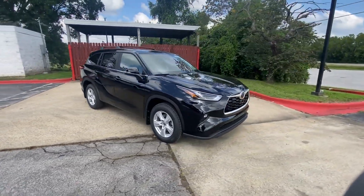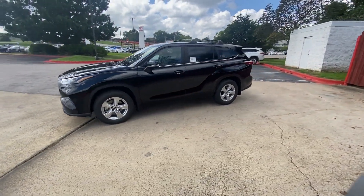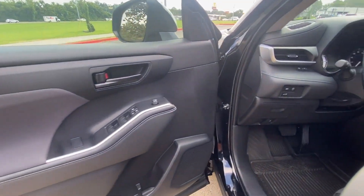Side View Mirrors with Turn Signals, Lane Departure Warning, Wi-Fi Hotspot, Satellite Radio, Turbocharged Engine, Multi-Zone Air Conditioning, Third-Row Seating,